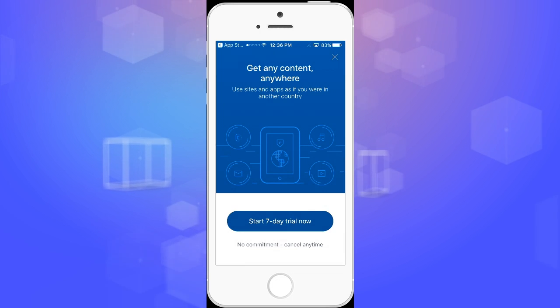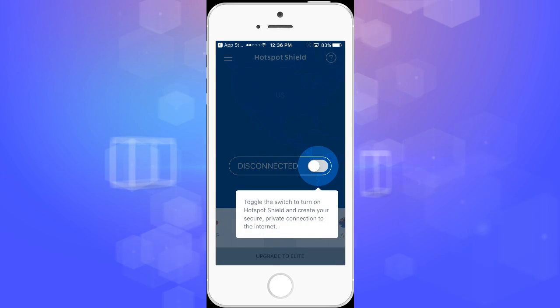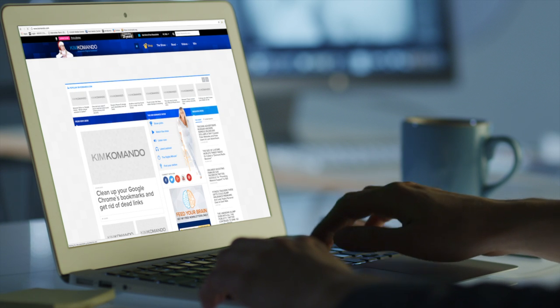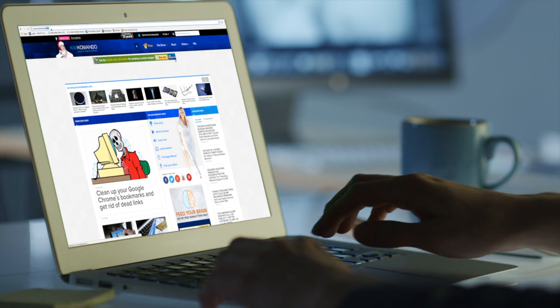Once you've installed your VPN of choice, fire it up and let it establish a connection. You can then browse the internet like you always do, and the traffic will flow to you over the encrypted connection.